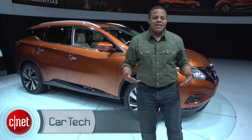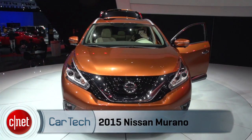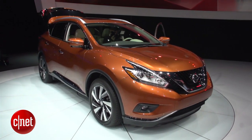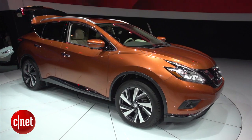What's up guys? This is Antoine Goodwin with CNET.com on the floor of the 2014 New York Auto Show, and we're taking a look at the 2015 Nissan Murano. It's pretty good looking for a big SUV, isn't it? Underneath the new sculpted body and the V-Motion front end, it's actually got pretty much the same powertrain that it's had for a couple of years now.